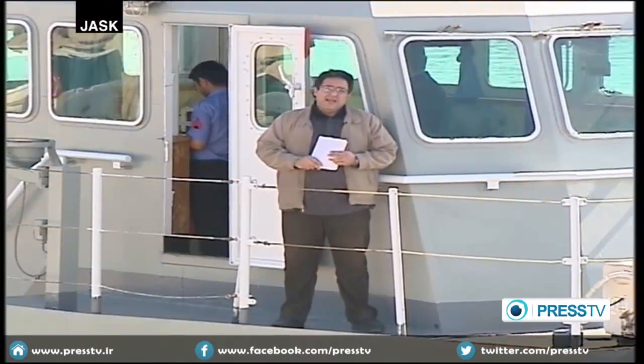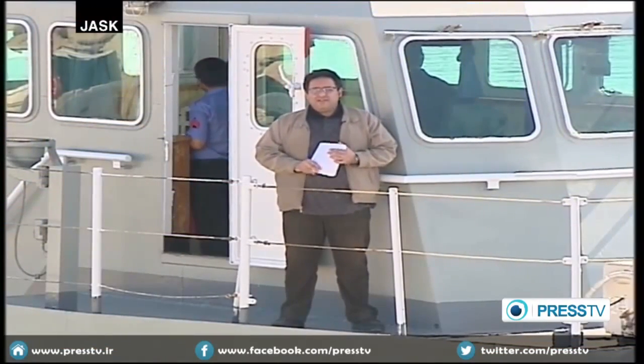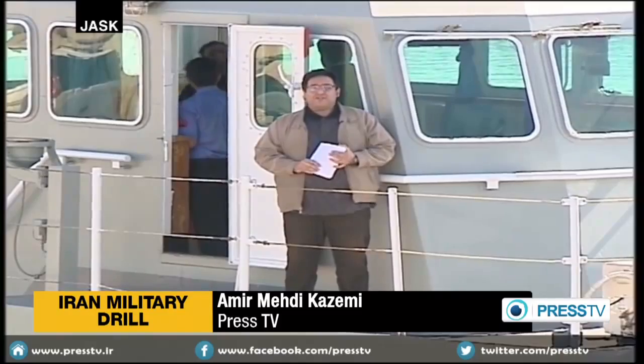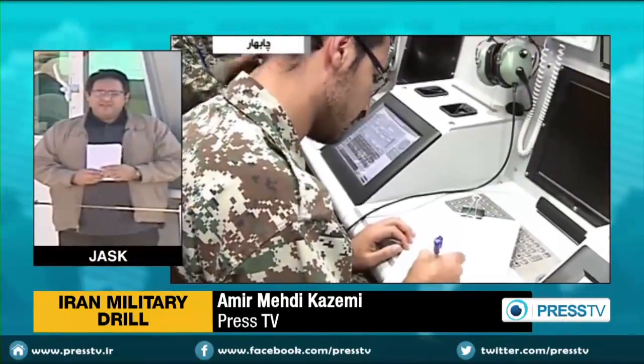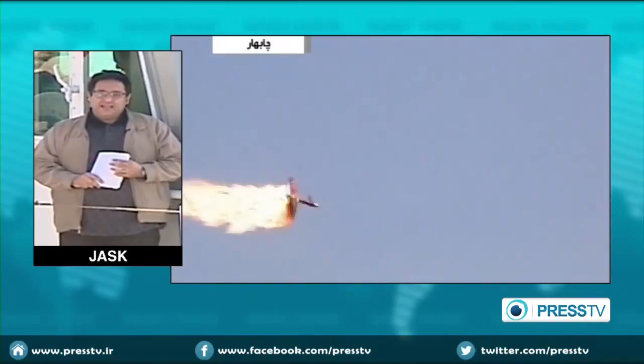Earlier we were joined by Press TV correspondent Amir Mehdi Kazemi. Here's what he told us about the fourth day of Iran's military maneuvers. On the fourth day of this drill, dubbed Muhammad Rasulullah, or Muhammad the Prophet of God, five major operations are taking place.